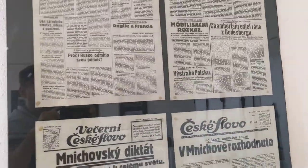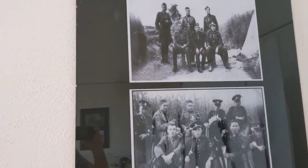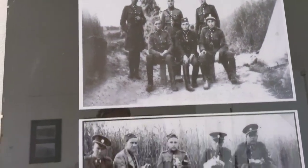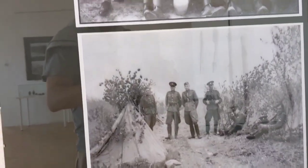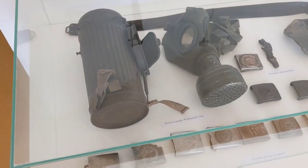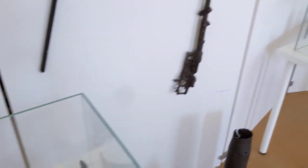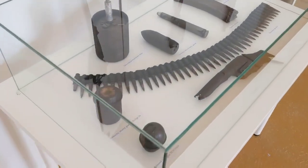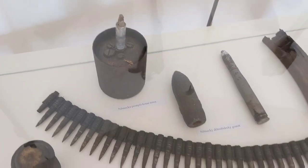Some old news clippings from the 1940s and 50s. Some of the soldiers that were taking pictures there. Some old land mines.